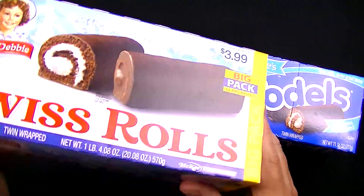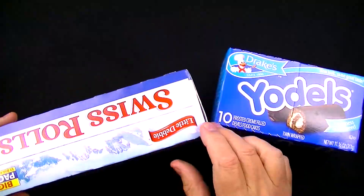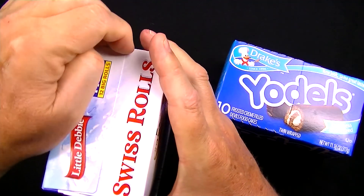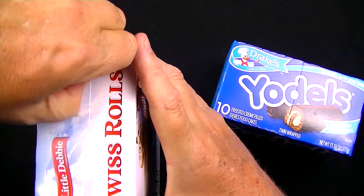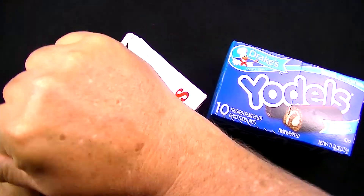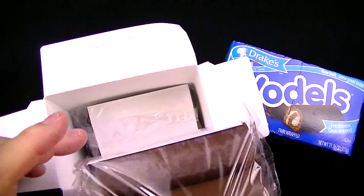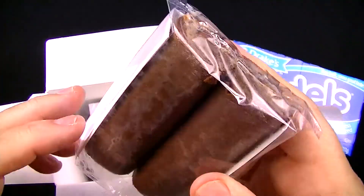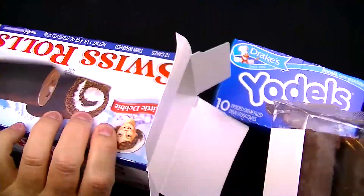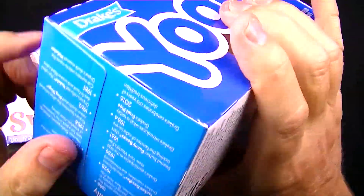I don't see any indication of which end we're supposed to open this, so let's go off this end right here. It's not opening very easy, but it's not too bad really. And we have — yeah, just like before — these are pretty heavy. They actually look like they might be a little bigger than what I remember, so that looks good.